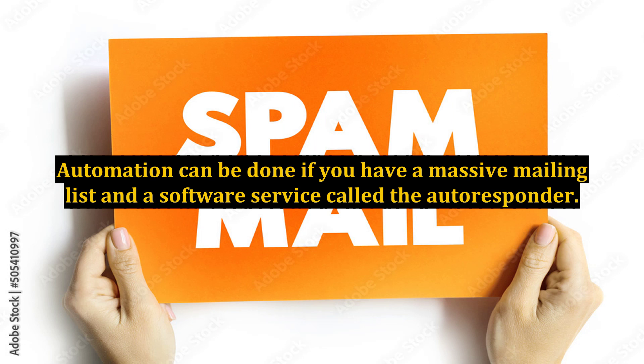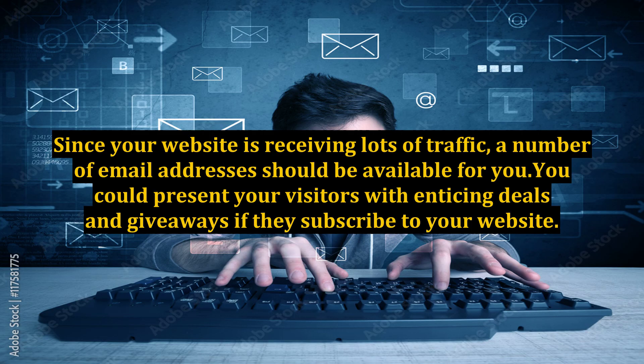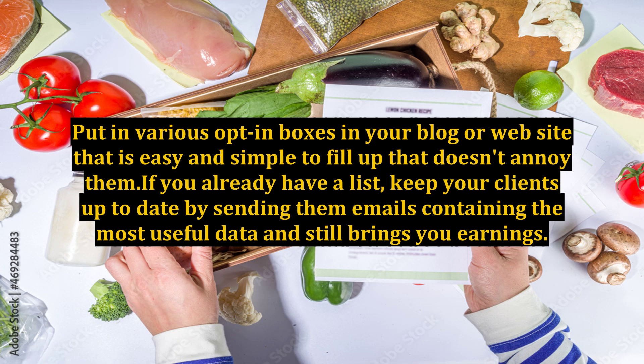Automation can be done if you have a massive mailing list and a software service called the autoresponder. Since your website is receiving lots of traffic, a number of email addresses should be available for you. You could present your visitors with enticing deals and giveaways if they subscribe to your website. Put in various opt-in boxes in your blog or website that are easy and simple to fill up and don't annoy them.